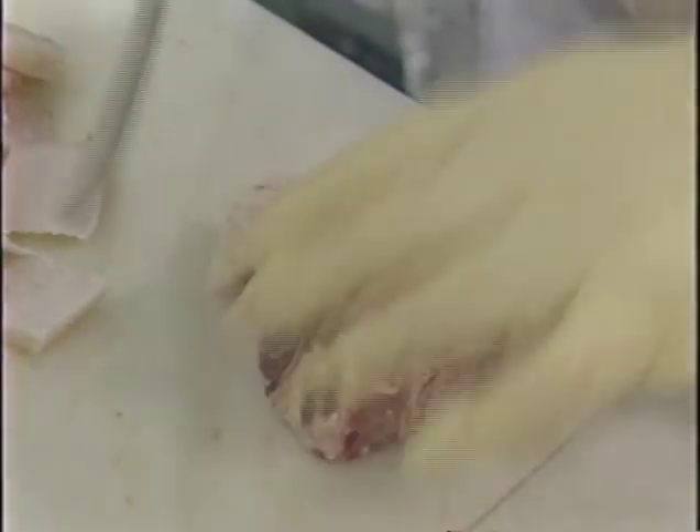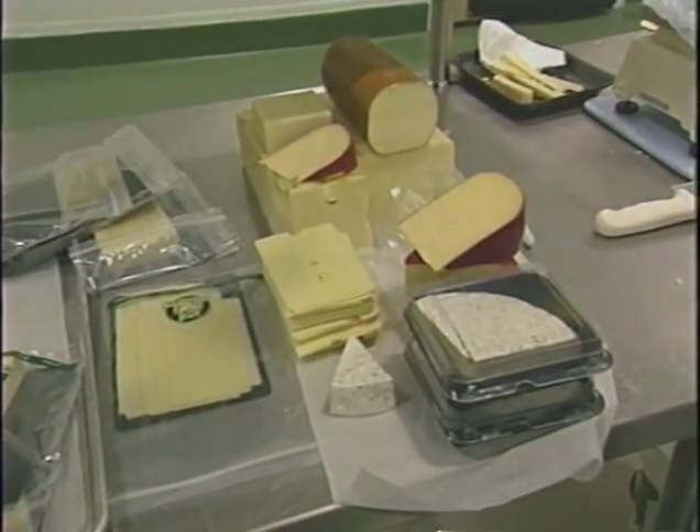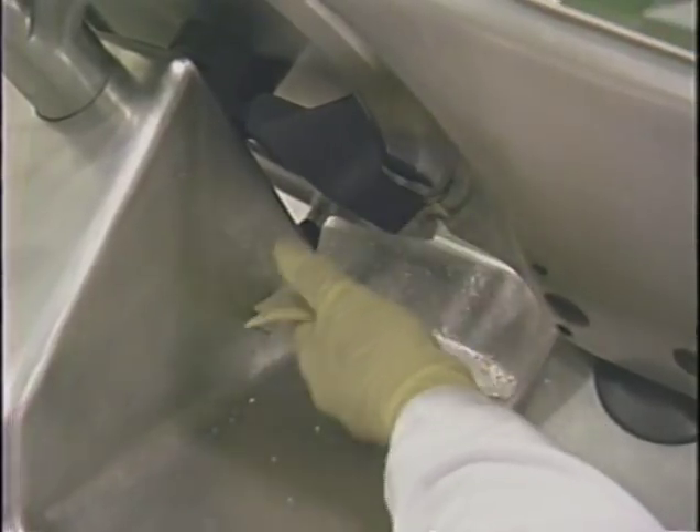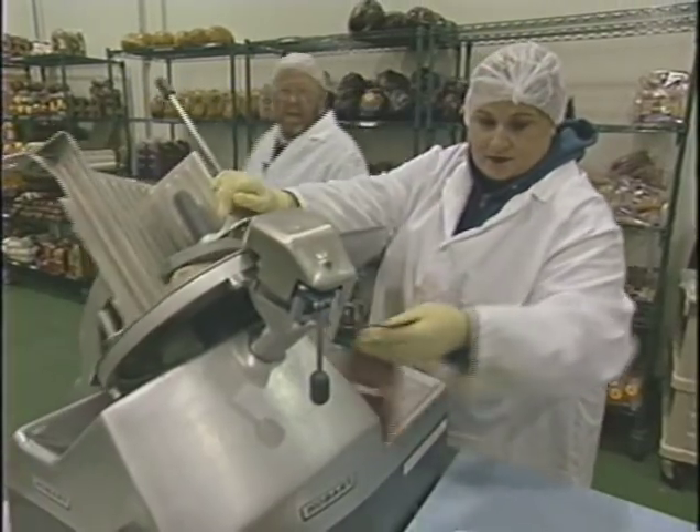Meat, fish, poultry, seafood, and deli SKUs aren't pre-cut and pre-packaged. Each item is individually cut and prepared to customer requirements in rooms that are built to USDA specifications.